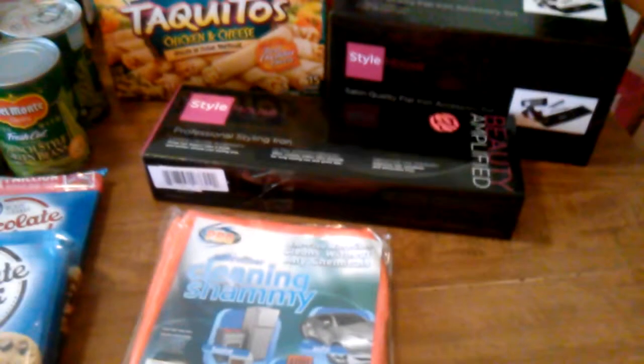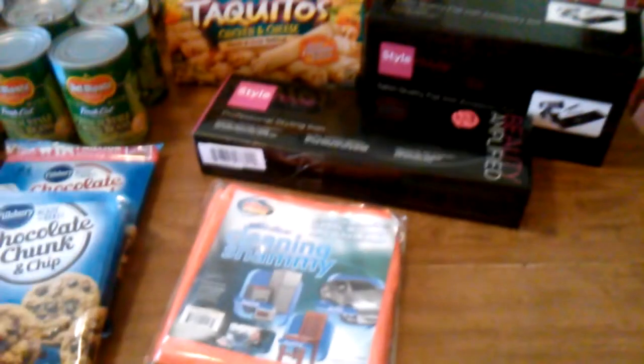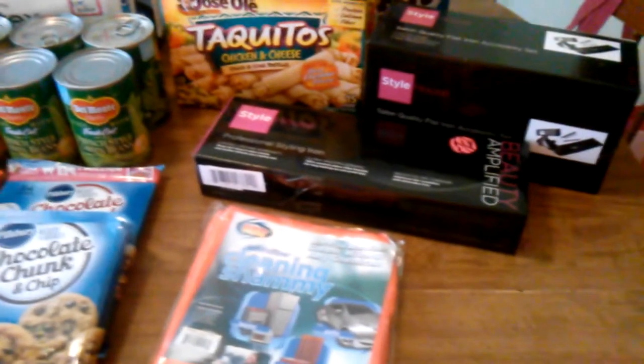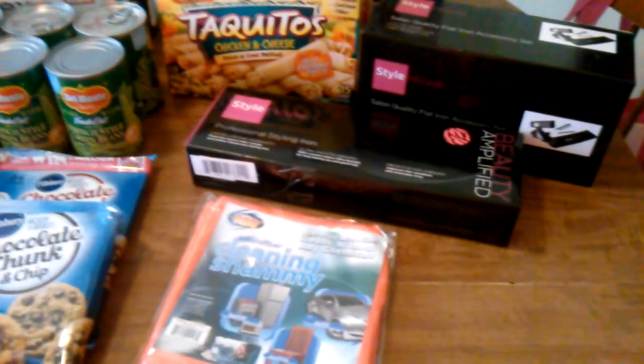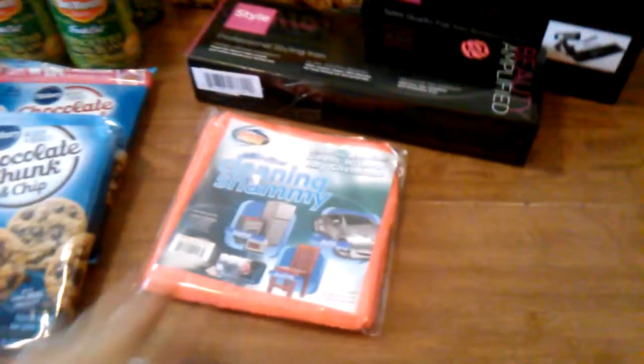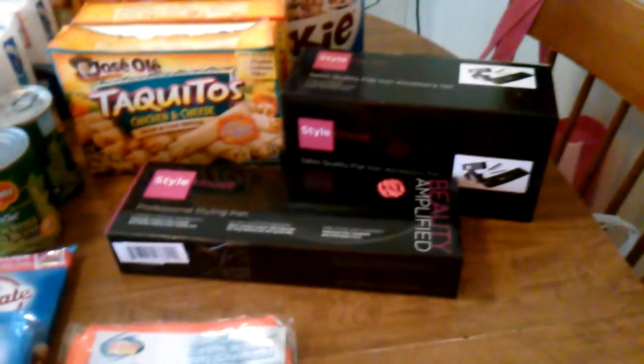While I was at the store they had a little promotion going on — I guess I just kind of lucked out and was there at the right time. So I got a cleaning chamois for free — they just handed those out.